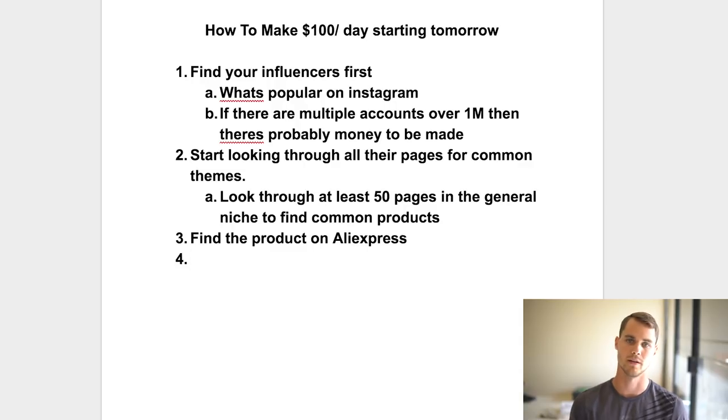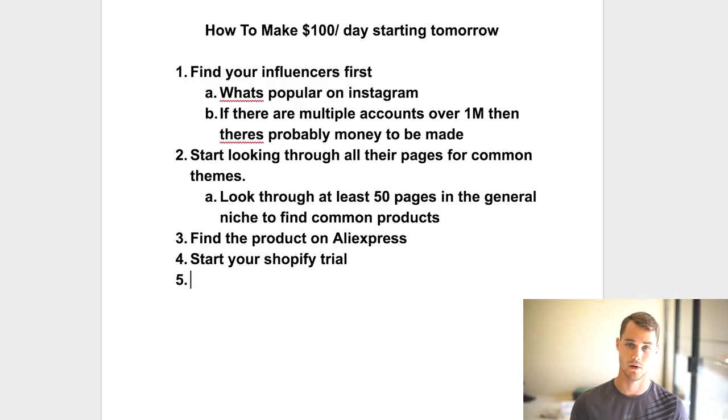Once you find the product on AliExpress, it's time to build a website. Notice I didn't say anything about making a website before this — you always find influencers, find common themes, find products, and then build. Especially if you're strapped for cash, start your Shopify trial at that point. You can use the default theme — don't go crazy with logos or colors. If you've never built a site before, you could probably build it in about 12 hours.